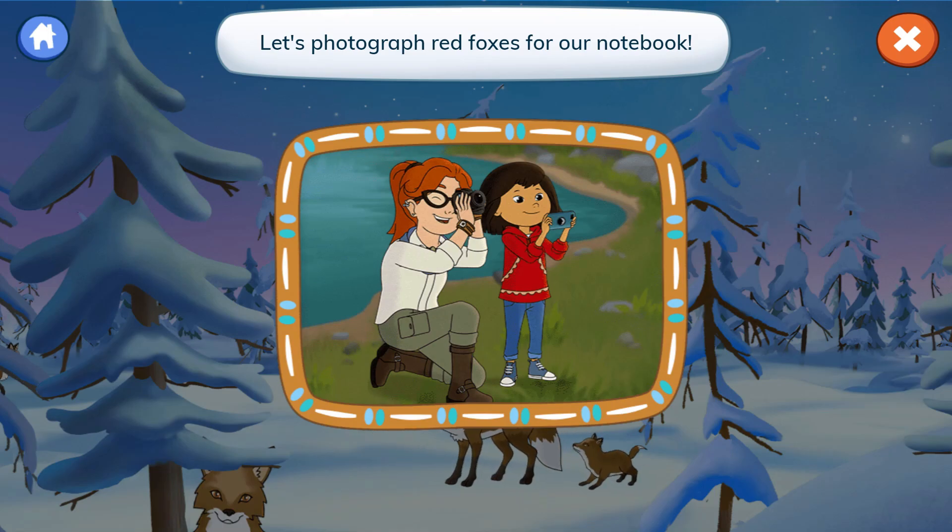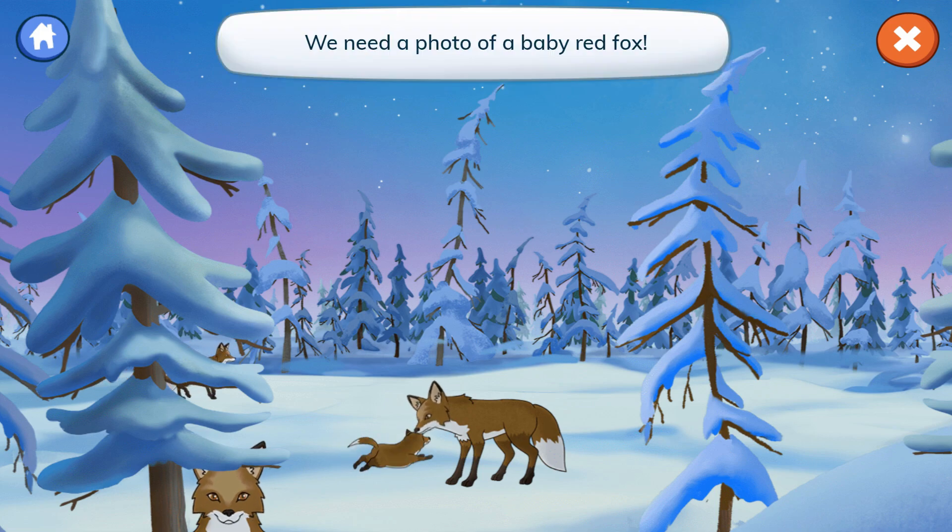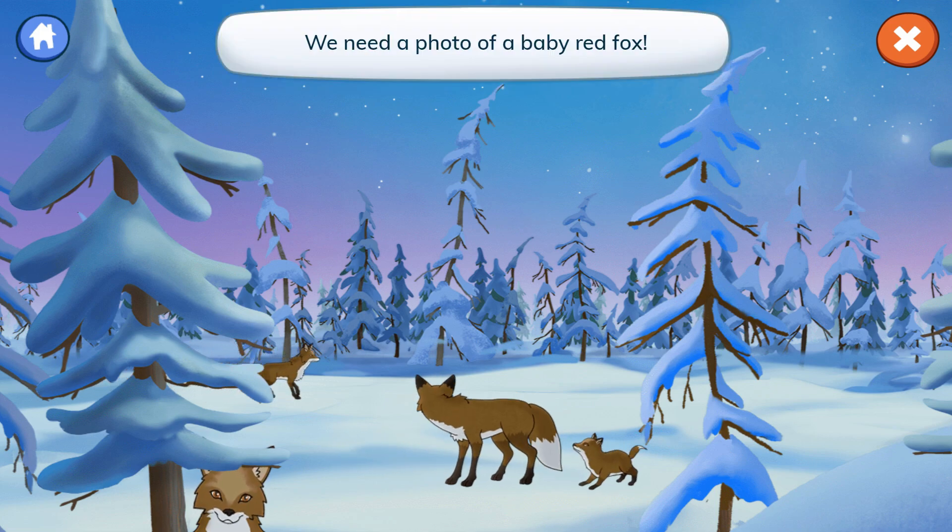Let's photograph red foxes for our notebook. Molly, did you know that baby foxes are called pups or kits? We need a photo of a baby red fox.